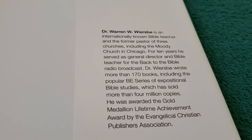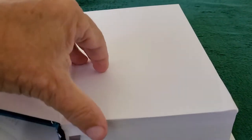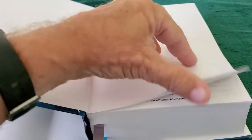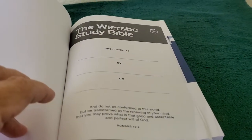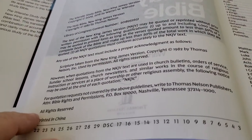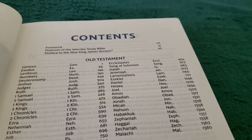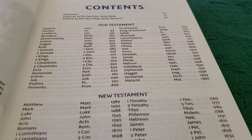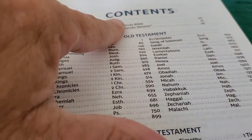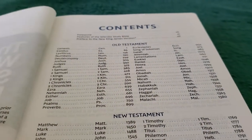This is about Dr. Warren Wiersbe. We open up the Bible: blank card stock page, presentation page, the first title page, the second title page, the copyright page. This Bible is printed in China. Table of contents. I have to say that this blue looks a lot better in person than it does on camera, but they did a good job throughout this Bible with the blue.